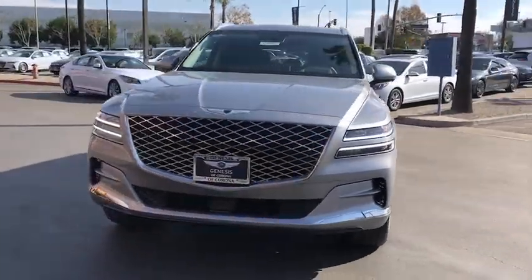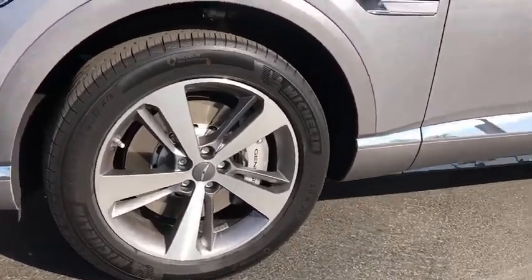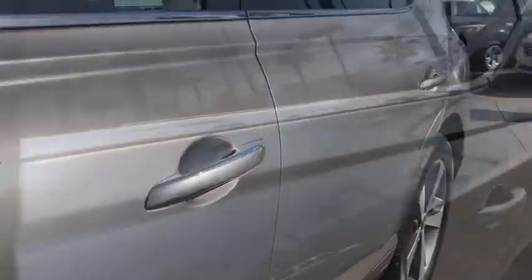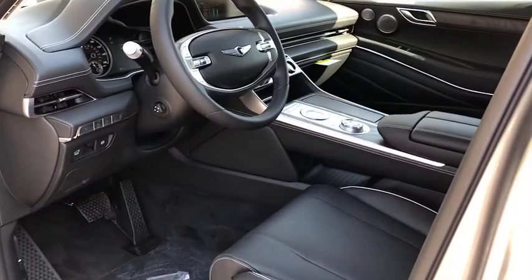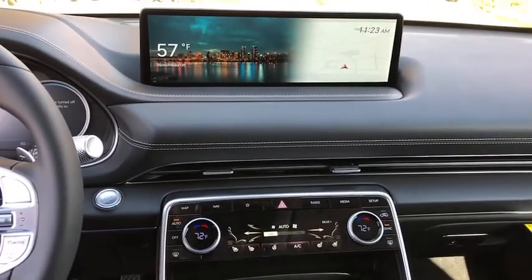The following are some of this vehicle's highlighted options: navigation system, power liftgate, electronic stability control, seat memory, trip computer, bucket seats, power windows, four-wheel disc brakes, and power steering.